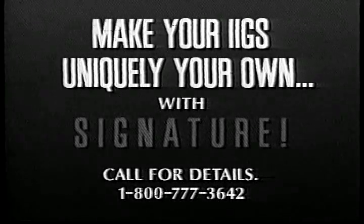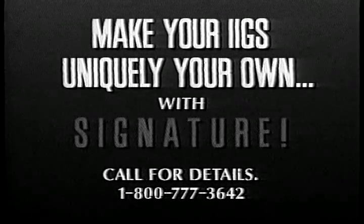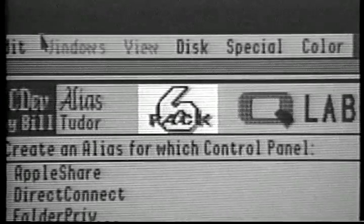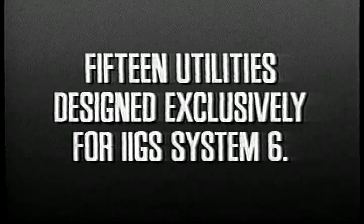All work and no play makes Joe a dull boy, but Signature is fun. It's the world's first system six utility package.